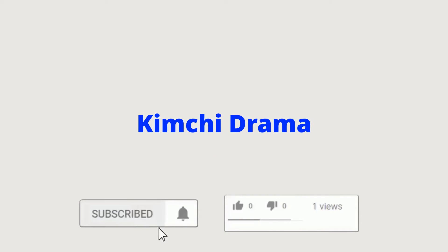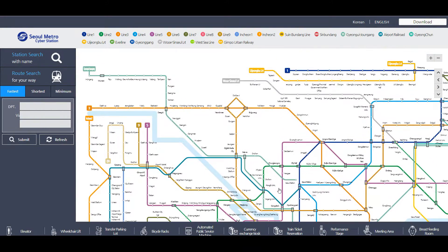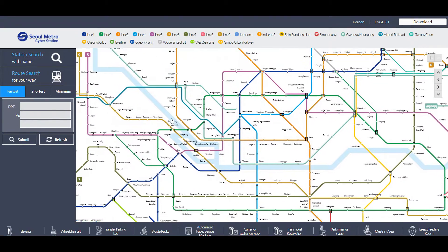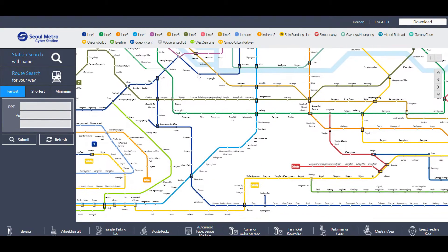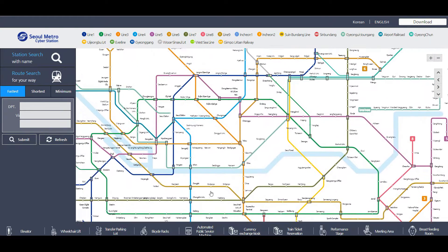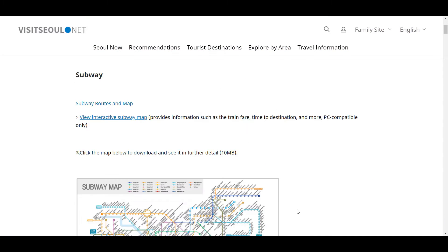Hello everybody. We're going to take a look at the subway system in Seoul today. You can see this is an interactive map — you can check all the different routes on there. All the different routes are different colors, and you can get around pretty much anywhere. It goes to both airports connected to the subway system, all over the city. So really great.